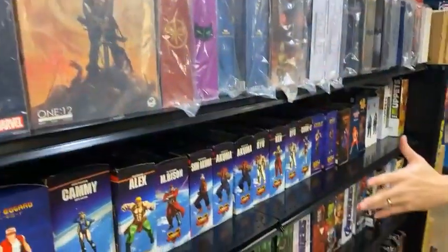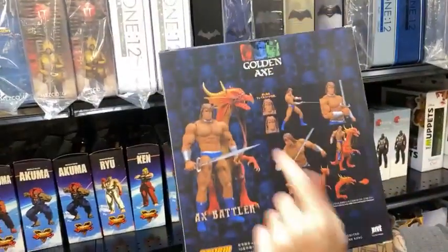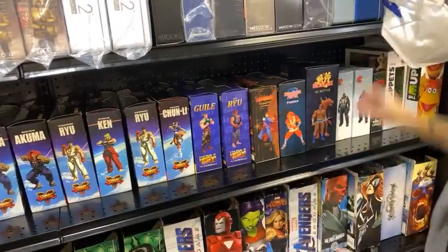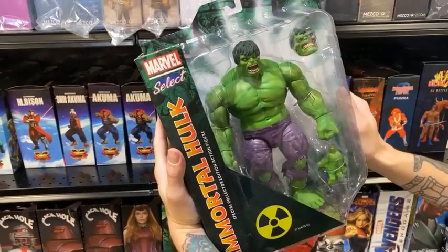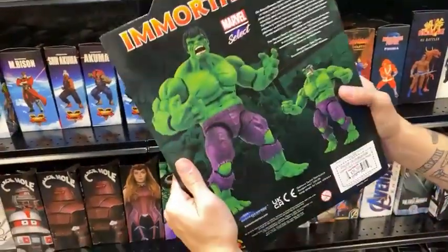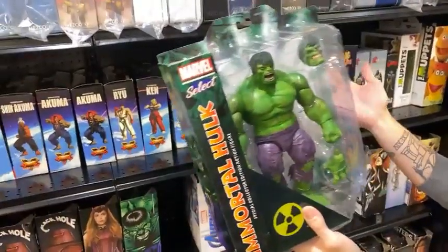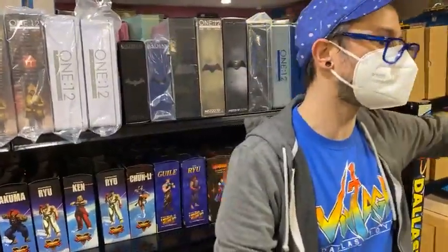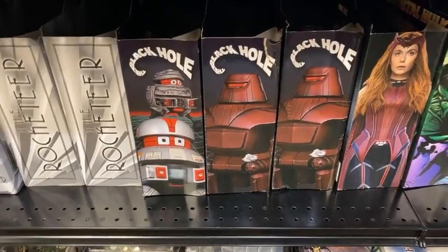We have tons of Storm Collectibles figures, including the ever-elusive Golden Axe Axe Battler — it's not just the guy, you get his dragon as well, and this thing is massive. Check out this Hulk. We ordered quite a lot of them but our order was diminished heavily, so we only have a limited supply. I'm telling anyone that'll listen: swing by and check this out. I've got one proudly displayed on my shelf — this is the best Hulk figure I've ever had. We ordered these back at New York Toy Fair a few years ago and we finally got them.